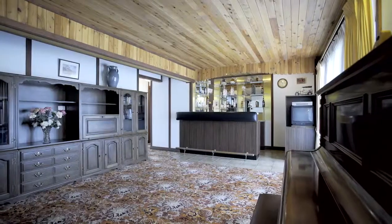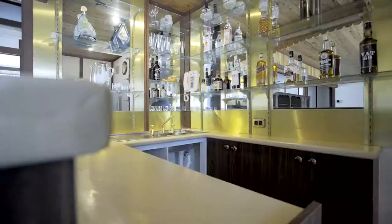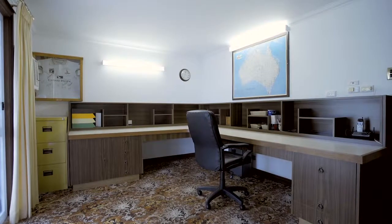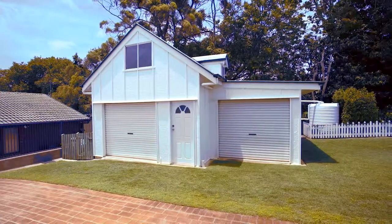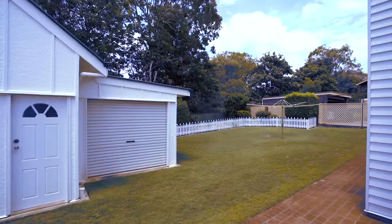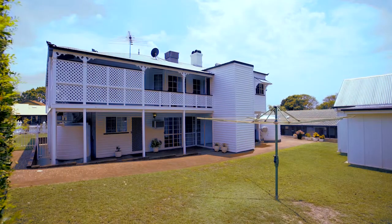Downstairs there is a third living room with a wet bar and an enclosed media room. There's plenty of storage with this double level shed designed to match the house. This home is an entertainer's delight — it even has an elevator connecting floors one to two.